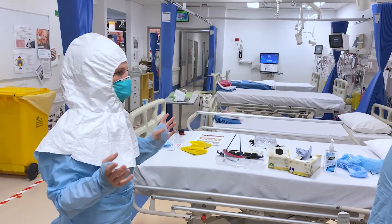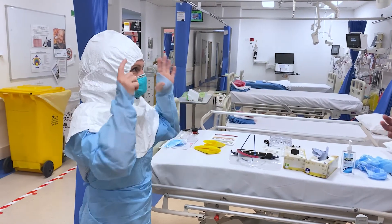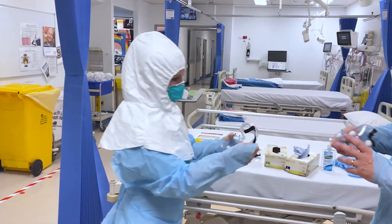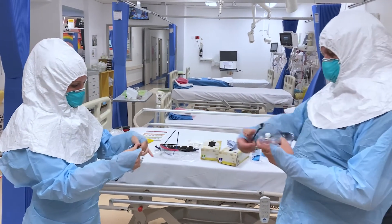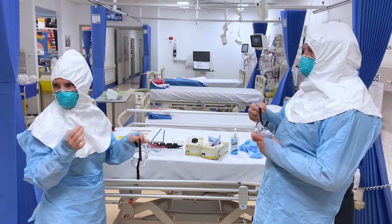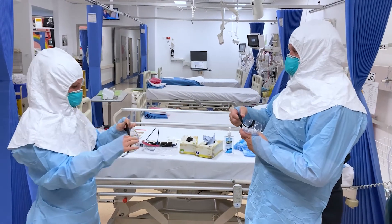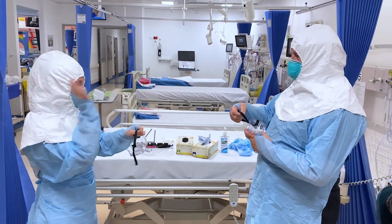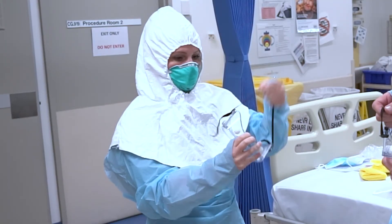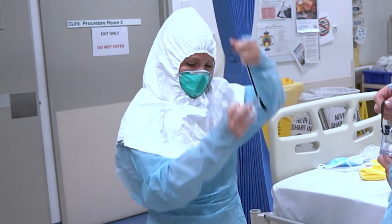Then we'll put our goggles on. We use different goggles for these procedures — with elastic straps — because it helps to keep the hood in place. Sometimes when you're turning your head side to side, the hood will move and occlude your vision, so we use the elastic straps to help keep it in place.